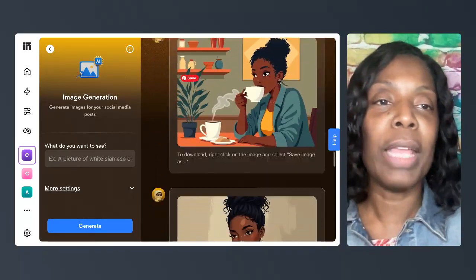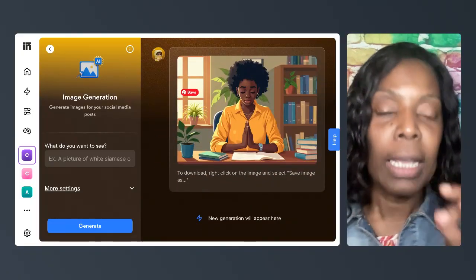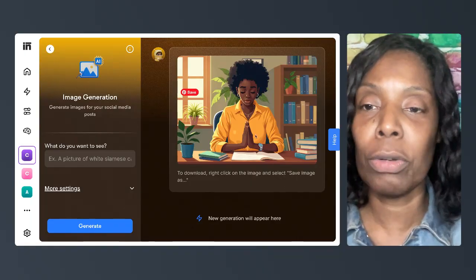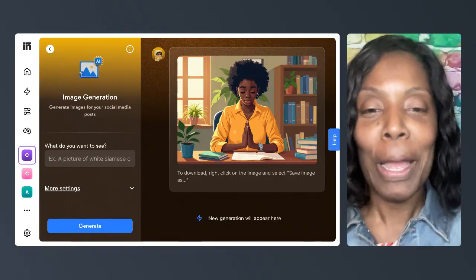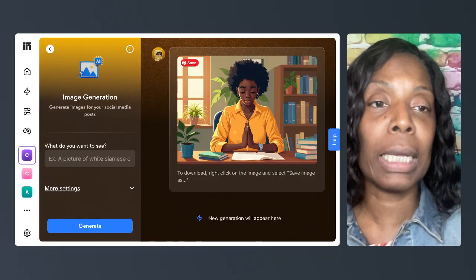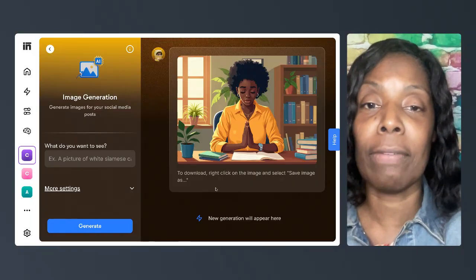I changed my prompt to a woman praying at her desk — it almost looks like she has her journal there, the book is open and she's praying at work. I'm going to use her in my product. You just right-click, save image, and it'll download. Or in Canva, you can just copy the image and paste it right into Canva.